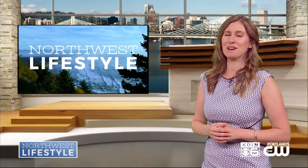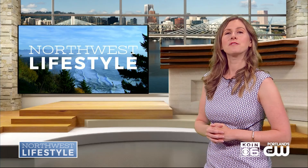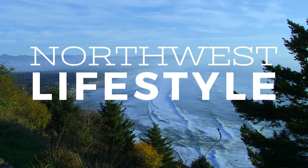We're going to have a great summer, thanks to you. Where can our viewers learn more? You can find all of this at everythingbranding.com — click on the buzz. Thanks for joining us. And for Northwest Lifestyle, I'm Nicole DaCosta.